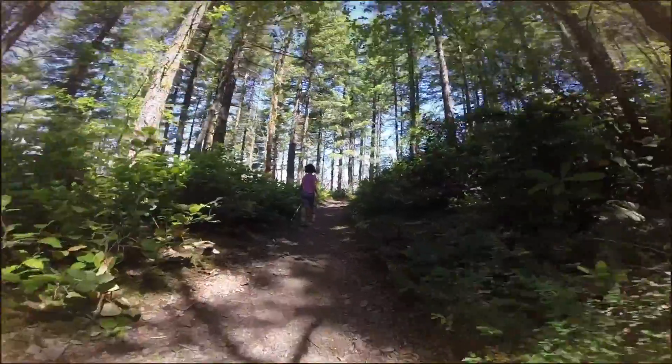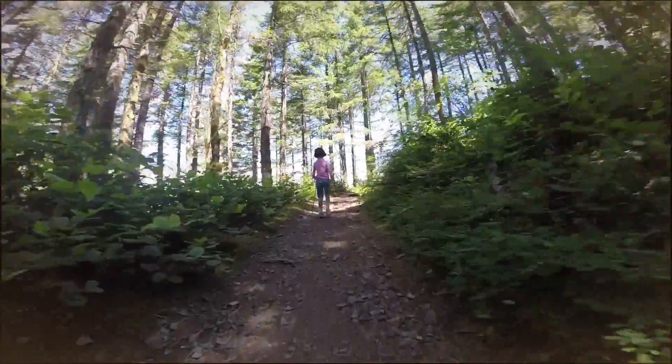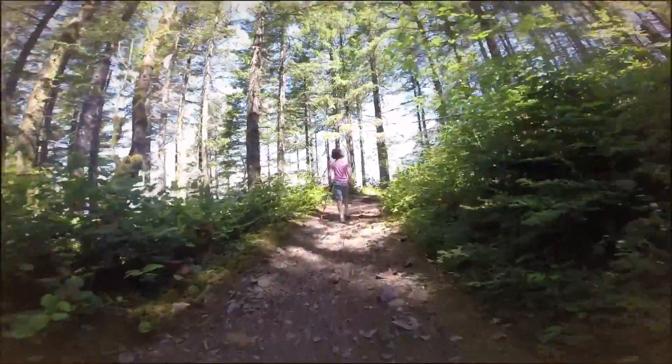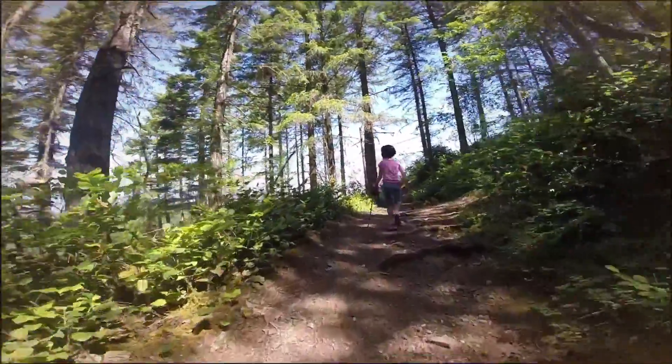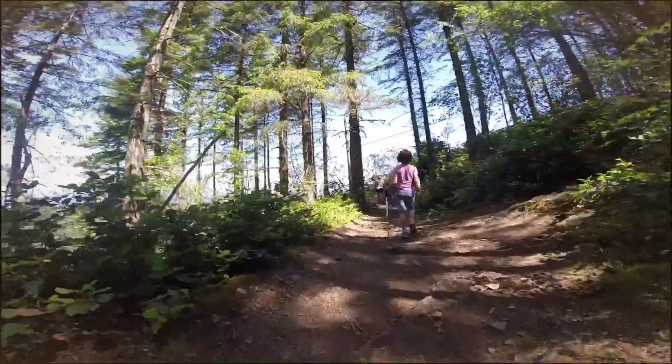So you know you're getting close when you look ahead on the trail. All you see is openness. Look at that view.